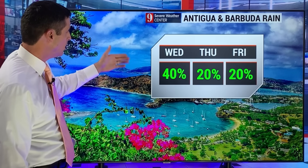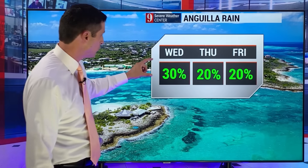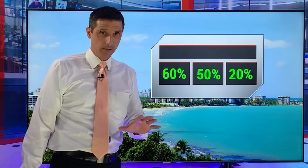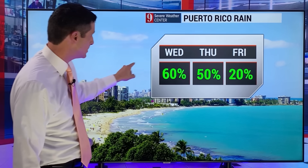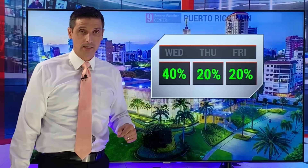Antigua and Barbuda — a 40% chance today, down to 20% chance tomorrow. Anguilla — a 30% chance today, then a very isolated chance tomorrow and into Friday. Scattered showers the next couple days across much of the Virgin Islands; not all of us get it, not all-day stuff, but a 50% chance for today. Puerto Rico — a 60% chance today; the next two days will be active with this tropical wave sliding in.